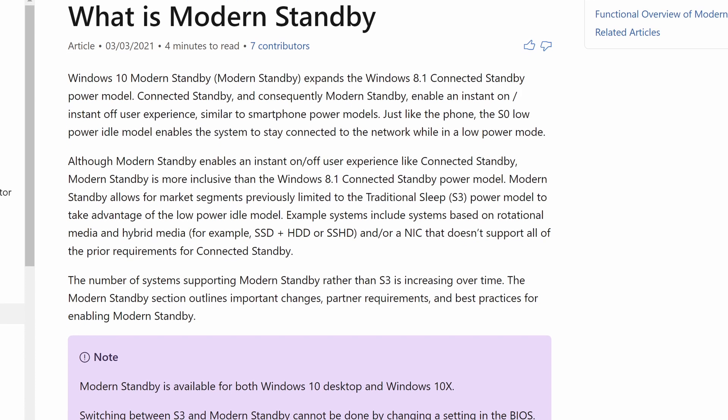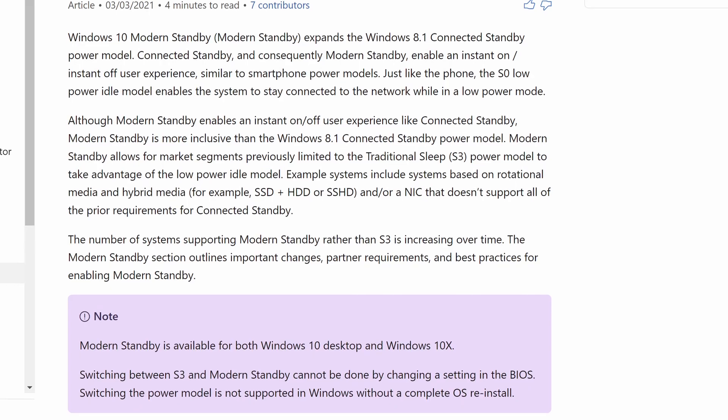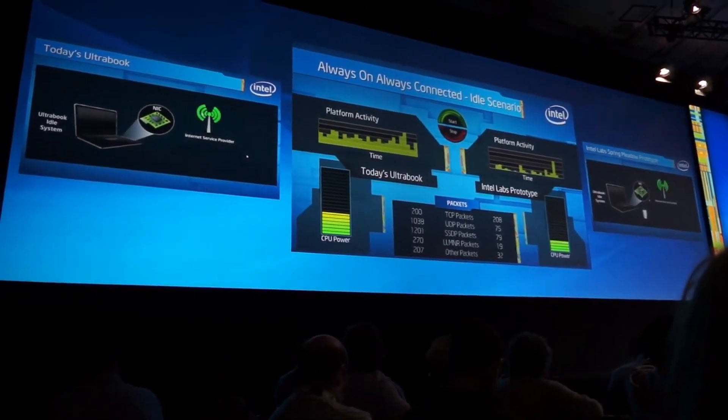Expanding on connected standby from Windows 8.1, modern standby is a low power state that lets your PC stay up to date, providing it has a network connection. The new standard developed by Intel gives hardware manufacturers a bigger choice when choosing components, and is part of Intel's Project Athena initiative, which is designed to bring a more phone-like experience to PCs.